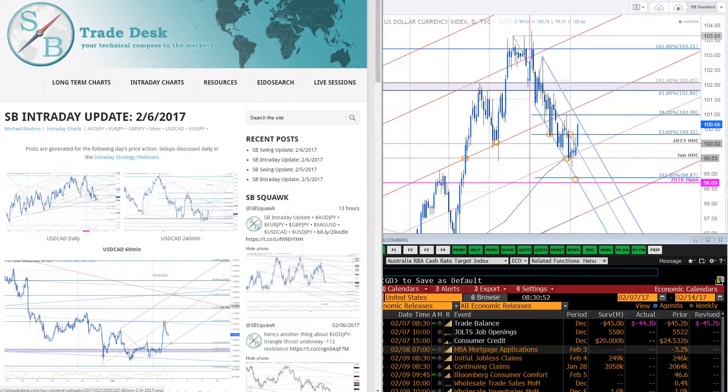Good morning, everyone. Welcome to this live intraday strategy webinar. Today is Tuesday, February 7th. Michael Boutros here with you this morning. We just got the release of trade balance figures in the United States: negative 44.3 billion, expecting negative 45.0. So basically a little better than expected on trade balance figures. The dollar has been rallying, so it's not enough necessarily to fuel another leg higher, but looking at the index, you're coming into resistance nearby.